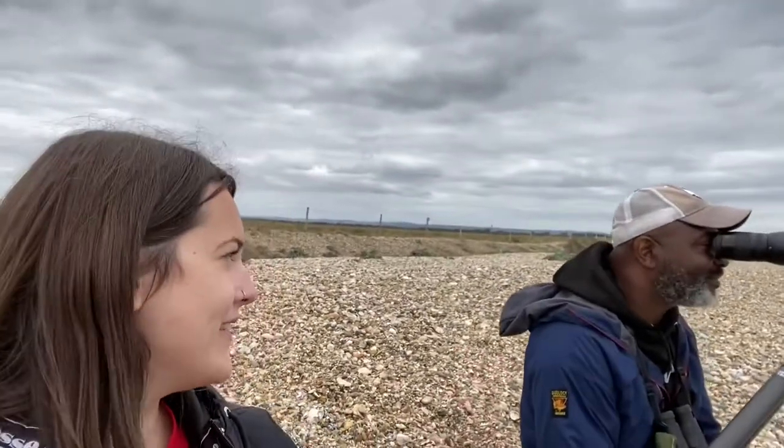Hi everyone, today I'm at Pagham Harbour Nature Reserve in West Sussex. I'm here with the one and only David Lindo. So far we've seen a greenshank, lots of grey plover, curlew, and little egret, so it's been really good so far. Later on we're going to go looking for cattle egrets too.